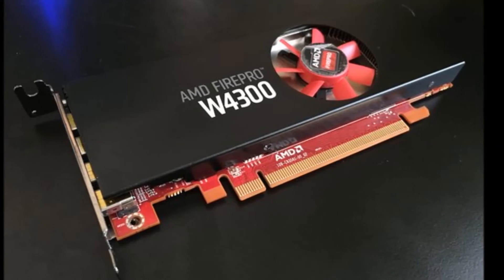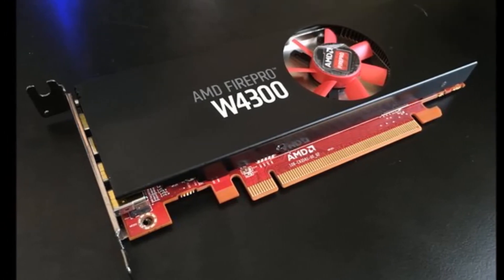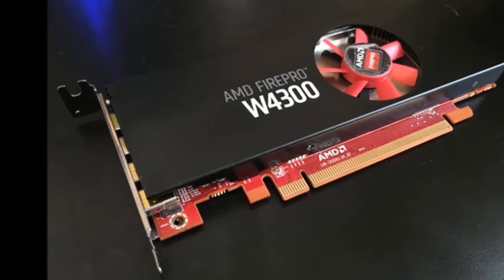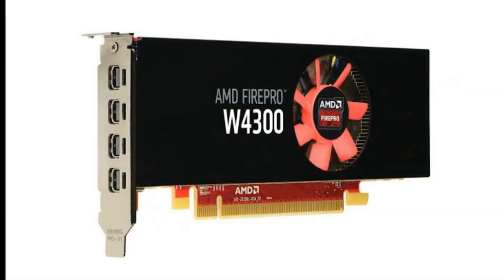AMD Affinity Multi-Display Technology that allows the use of up to 6 ultra-high-resolution displays, helping users to multitask across multiple applications and displays with ease.